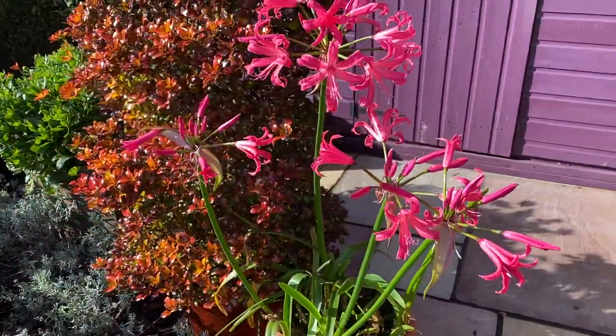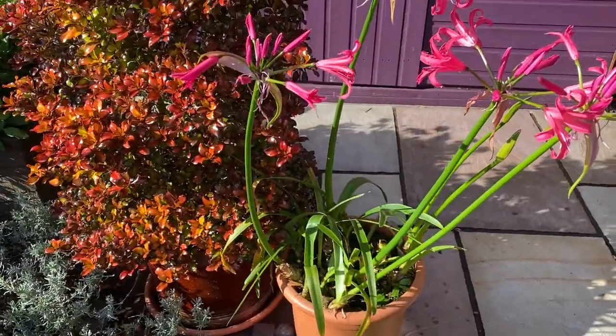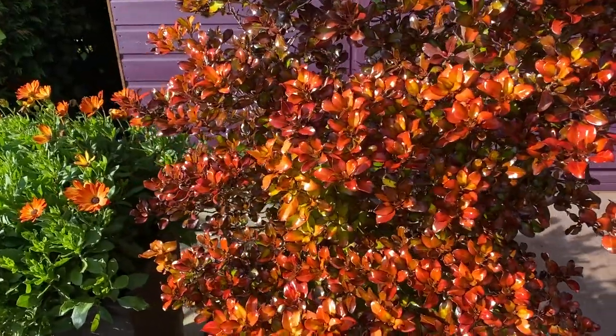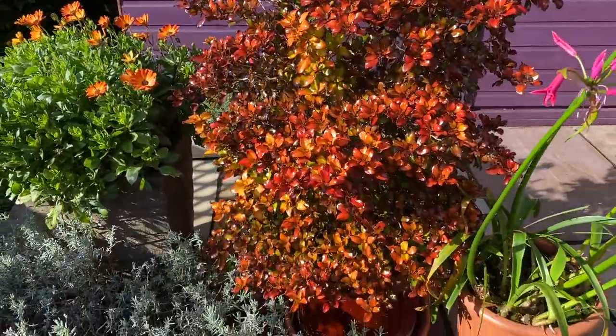There's a rather lovely nerine in flower in the pot there, looking gorgeous. And this, ladies and gentlemen, is coprosma.